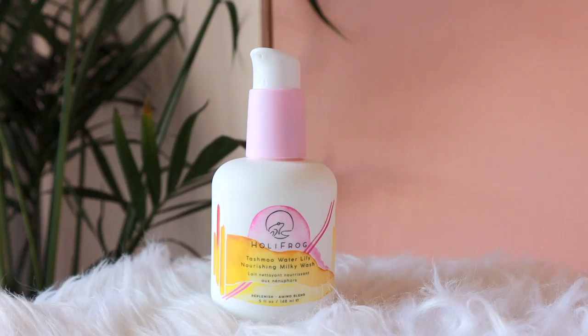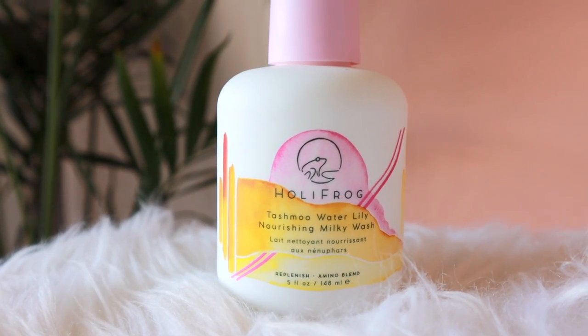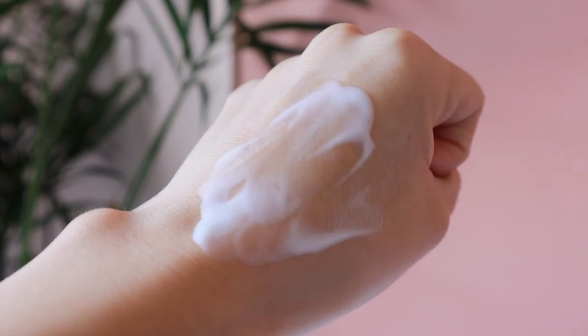Next, I want to talk about skincare. I have a new favorite cleanser to share: Holy Frog's Toshmu Water Lily Nourishing Milky Wash. My skin has been really dry, so I've been trying to hydrate by drinking more water and also hydrating the surface of my skin, and this face wash has been really helpful. It has a really nice milky texture, just like its name suggests. It's super gentle and it feels nourishing on my skin, and I think it really helped to smoothen out my skin as well.